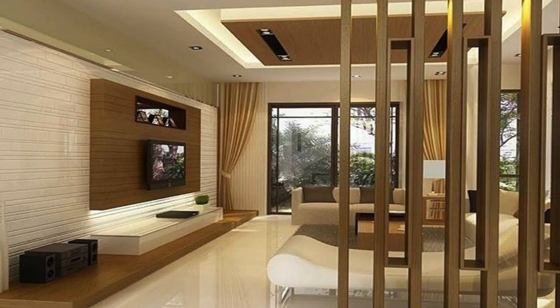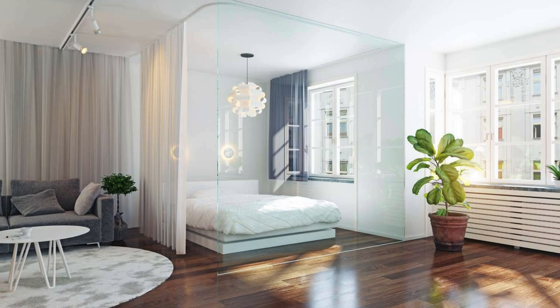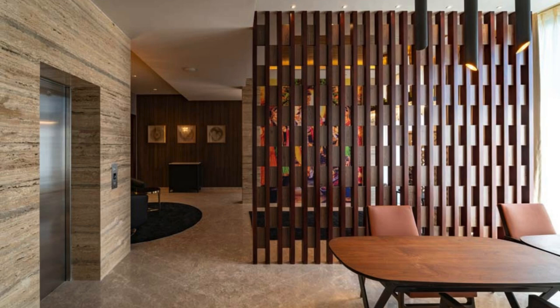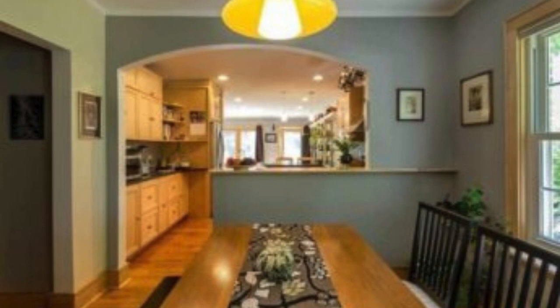In essence, the living room partition transcends its utilitarian role, evolving into a multifaceted design feature that not only divides space but contributes to the overall narrative of the home. It is a testament to the symbiotic relationship between form and function, where every detail is thoughtfully curated to create a living space that is not only practical but also a reflection of the inhabitants' lifestyle and design sensibilities.